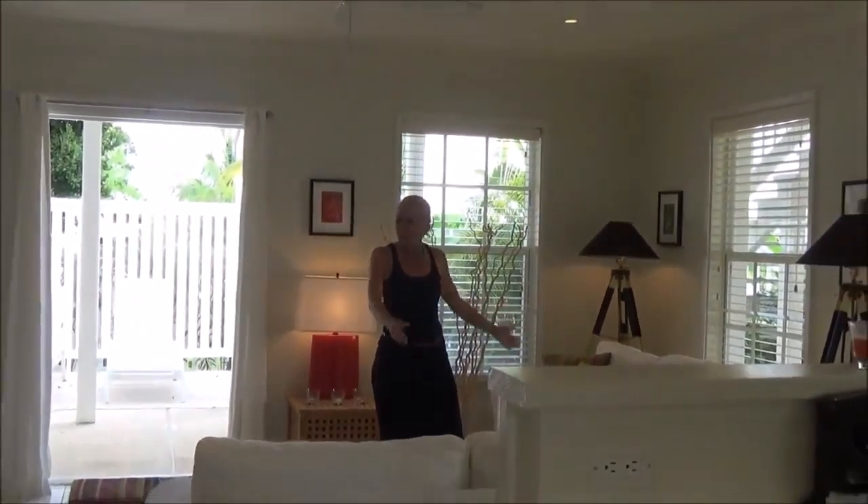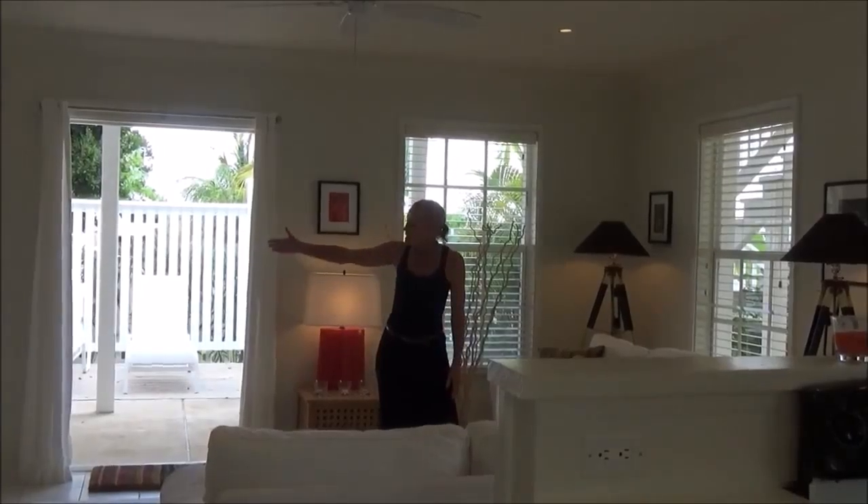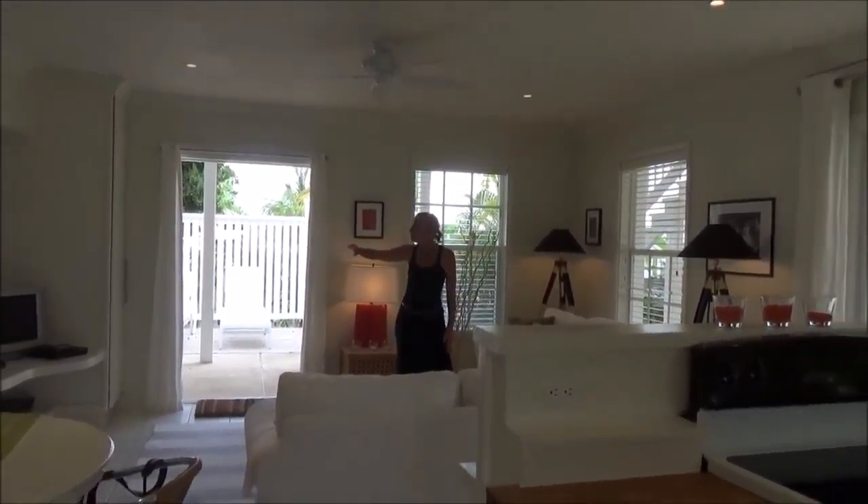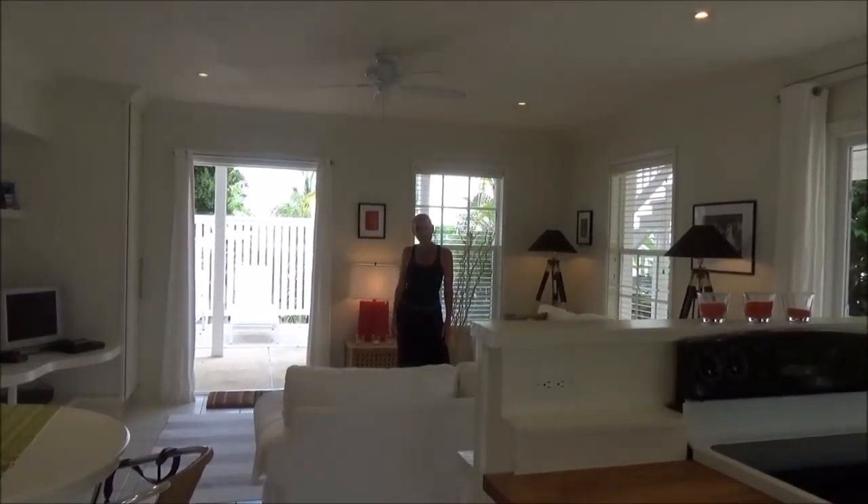I'm Cathy Coleman and I'm here to show you around the Peach House apartment downstairs suite. So here we are in the living area — two lovely comfy couches, TV, DVD, cable, everything that you want for a nice relaxing evening when you've been to the beach.